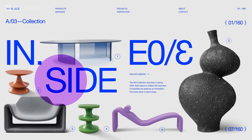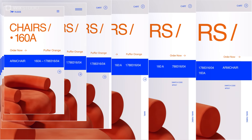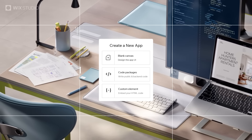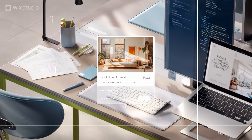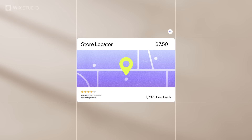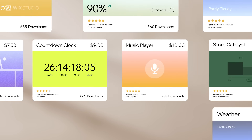Use responsive AI to adapt your designs for any device in an instant. Develop bespoke widgets, deploy them across multiple sites, and sell them on the app market to unlock new revenue streams.